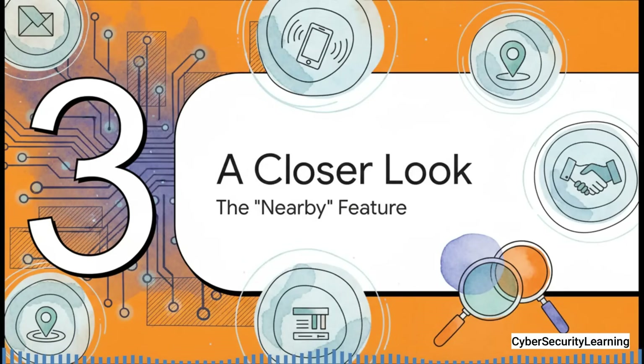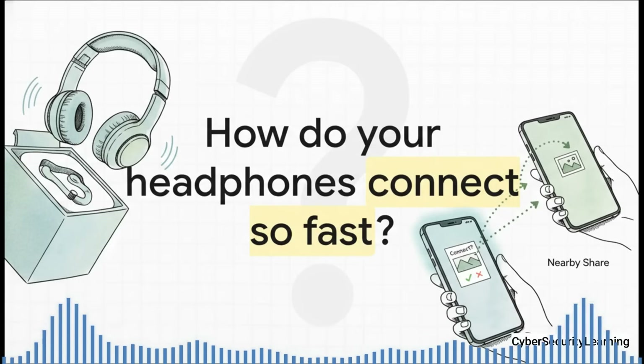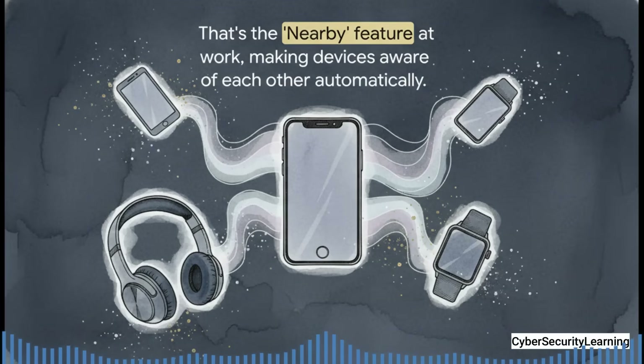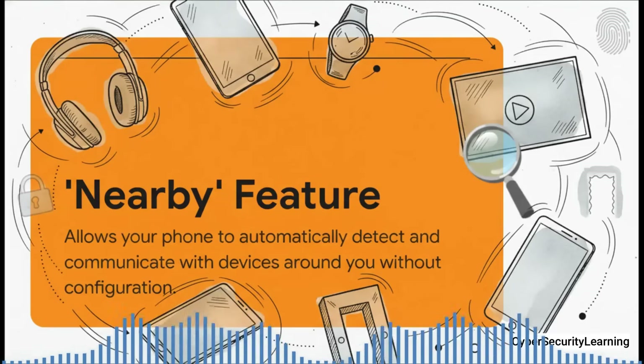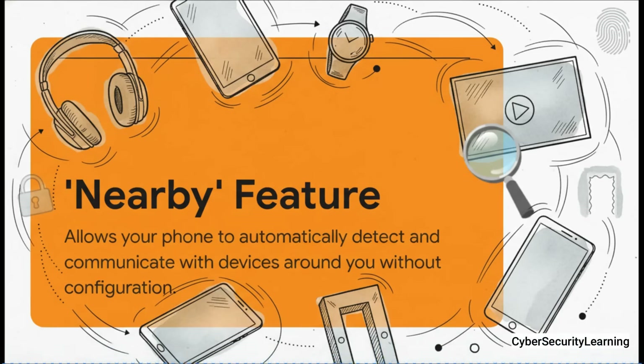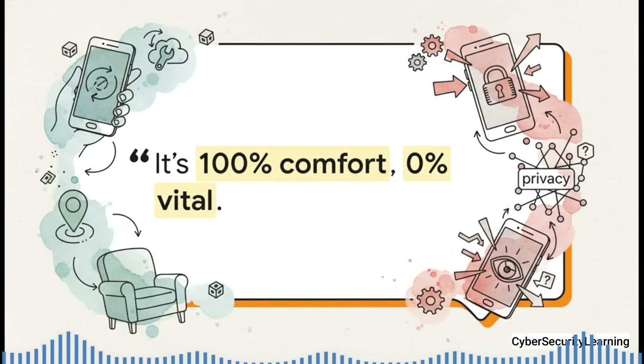Let's zoom in on one specific and often overlooked feature powered by Google Play Services: the Nearby feature. You know that moment when you open a new pair of Bluetooth headphones and a little window pops up on your phone asking if you want to connect? Or when you've used Nearby Share to zap a photo to a friend's phone without cables? That's the Nearby feature doing its thing — background magic that makes your devices just sort of aware of each other automatically. And here's the key takeaway from security experts: it is 100% about comfort and 0% vital.